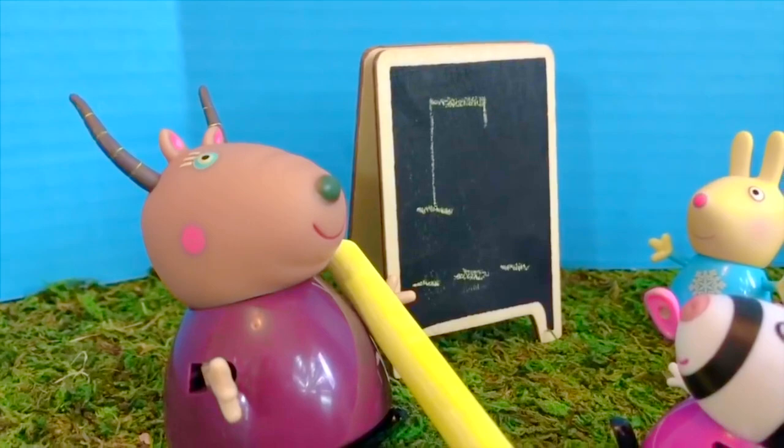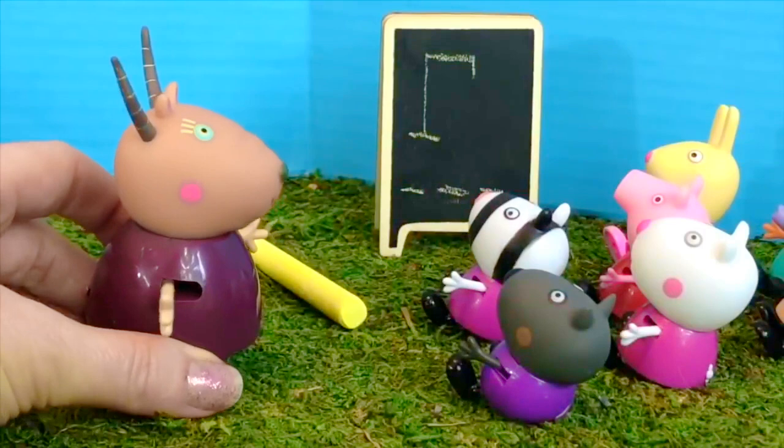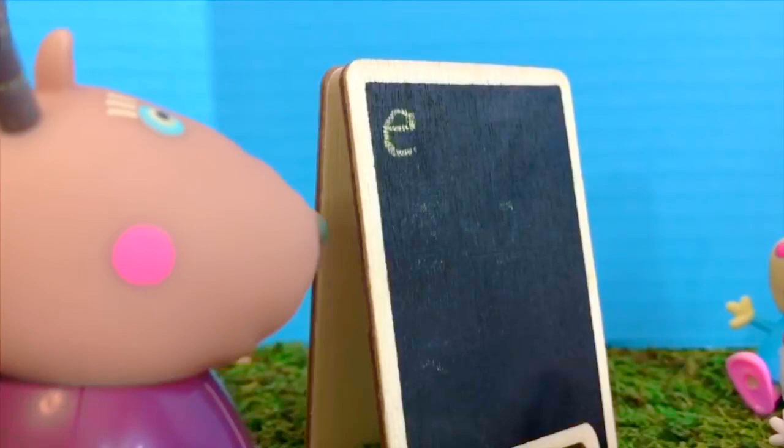There are seven students and each student is going to take a turn. Who would like to guess a letter first? Danny Dog, you have your hand up. I'll guess the letter E please. Sorry Danny Dog, there is no E in the word.